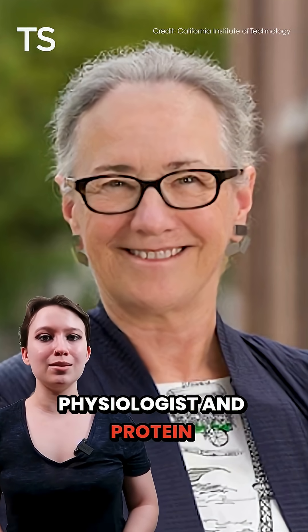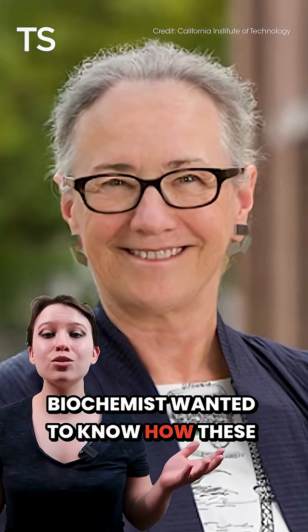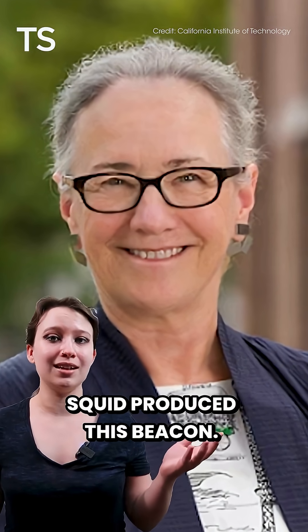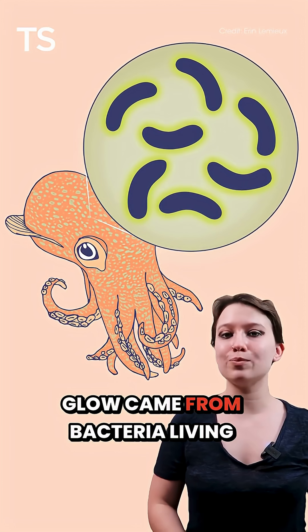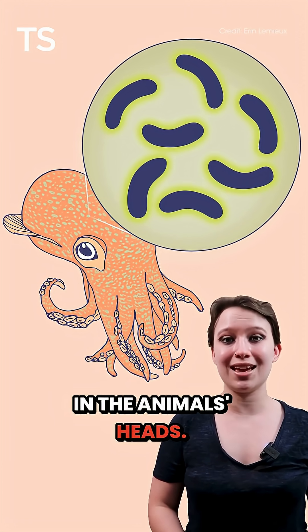Margaret McFarl Nye, an animal physiologist and protein biochemist, wanted to know how these squid produced this beacon. Working at the University of Southern California in the 1990s, her team showed that this glow came from bacteria living in the animals' heads.